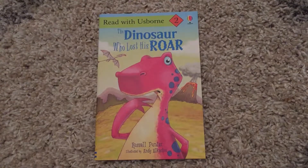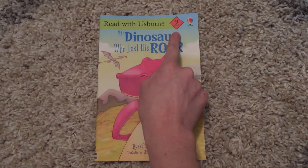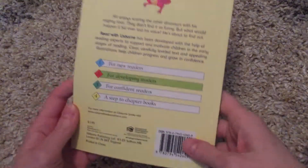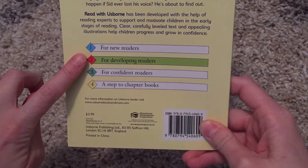Hi, welcome to Amy's Usborne Reading Nook. Today I want to show you the Dinosaur Who Lost His Roar. This is part of our Read with Usborne series and this is a level 2 book, and what that means, as it tells you on the back, is our level 2 books are for developing readers.